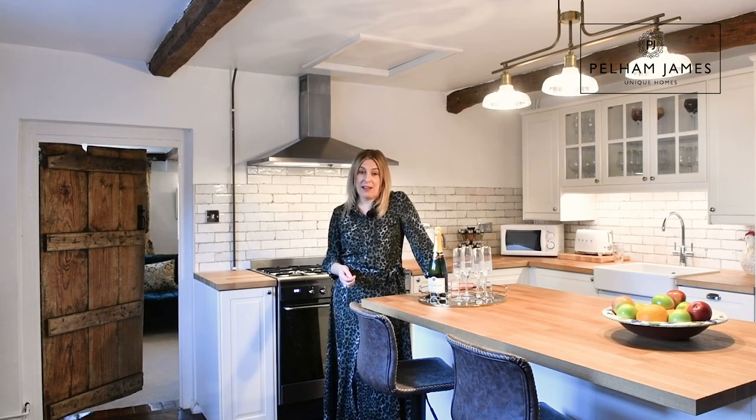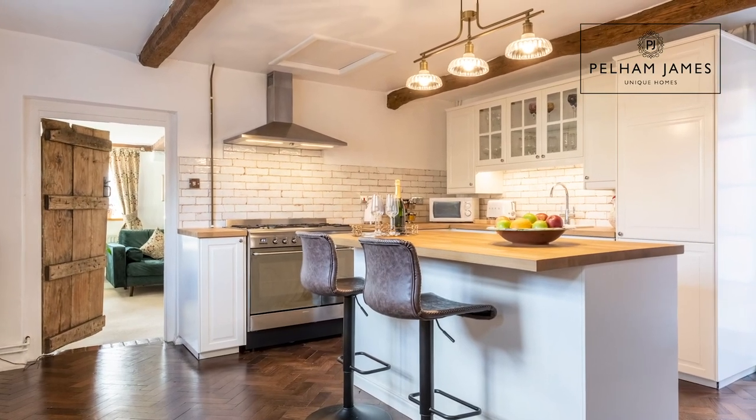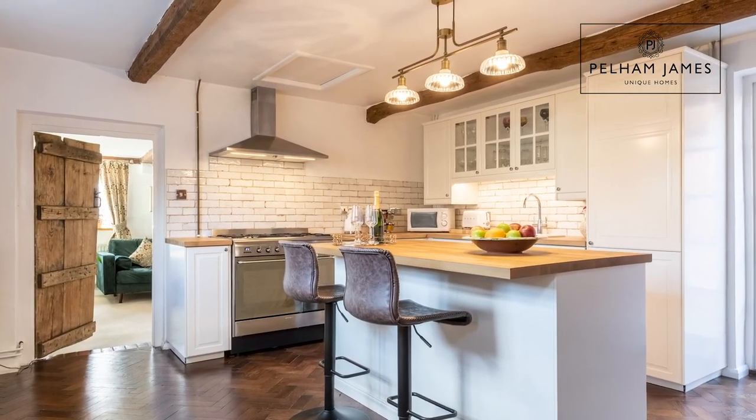It has also recently been re-thatched. An antique door from the sitting room with a latch handle opens to reveal this beautiful kitchen diner with parquet flooring,